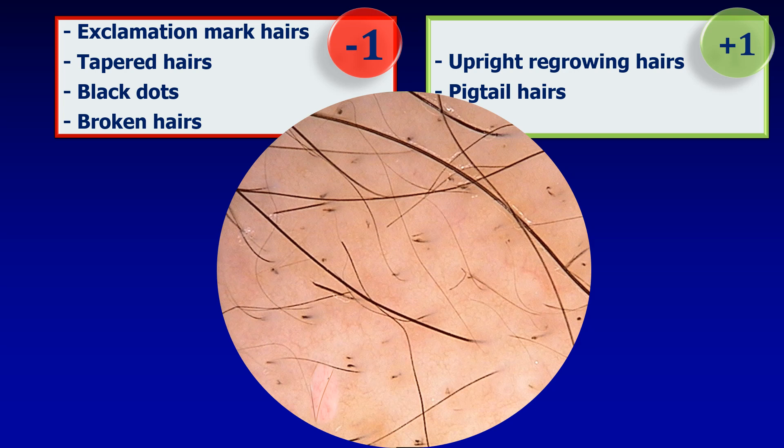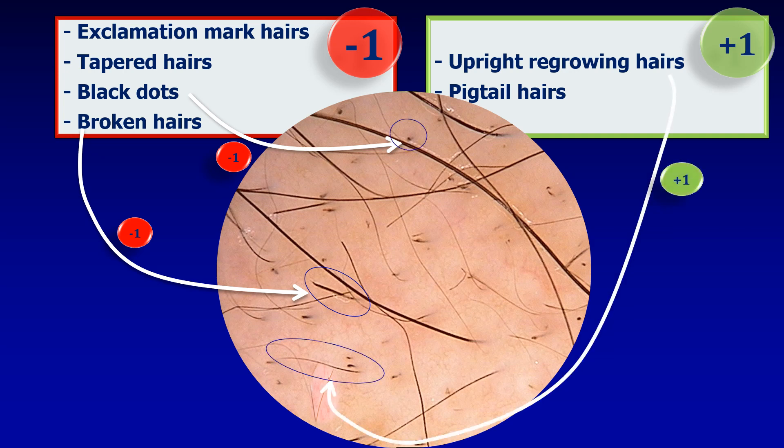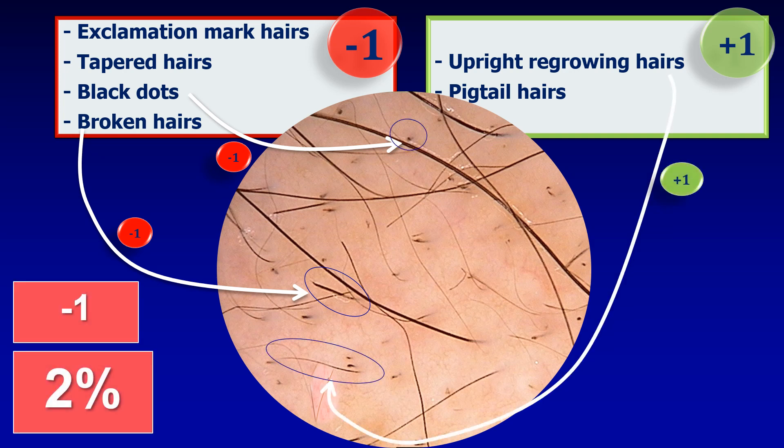Looking for these features, what I see are black dots — quite many of them — and some broken hairs. So this is a minus two. Looking at the positive predictive markers, I do see some upright regrowing hairs. So this gives a score of minus one, and the probability of hair regrowth is 2% according to the study by my colleagues. So this is quite low.